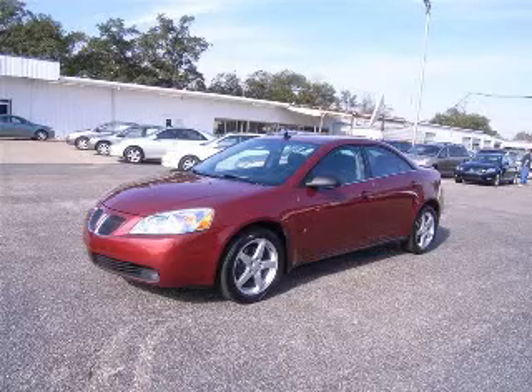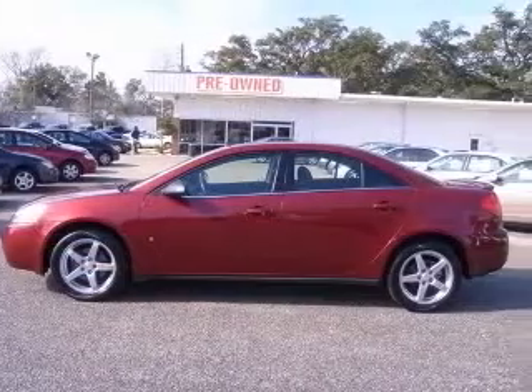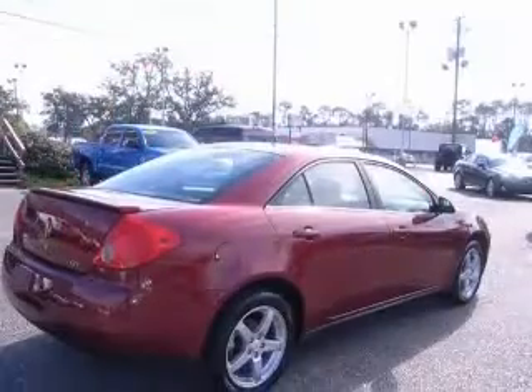We are proud to present this excellent 2009 Pontiac G6. This G6 has a 3.5L V6 engine and an automatic transmission.